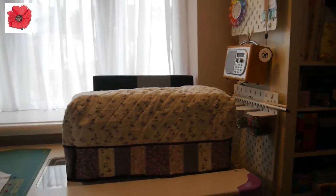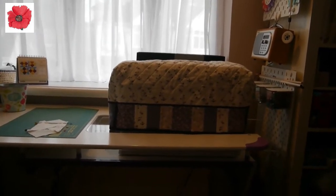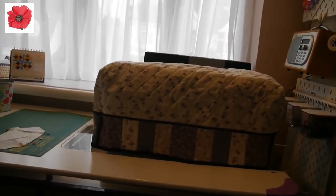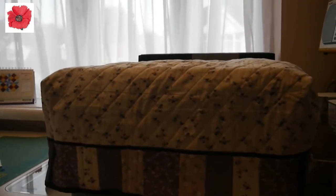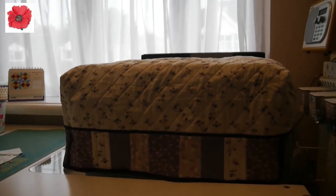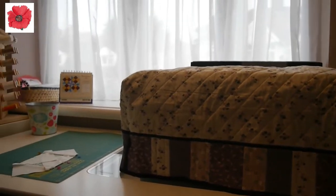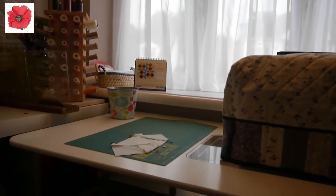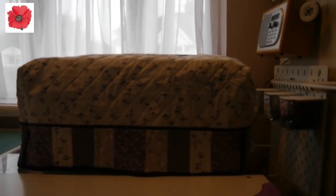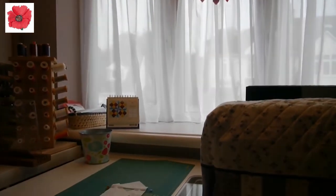Coming around in front of the window, I've got my sewing machine — it's a Bernina. I've made a quilted cover for it. The sewing machine itself sits in a So Easy Grande table, which can be adjusted to whatever height you want.